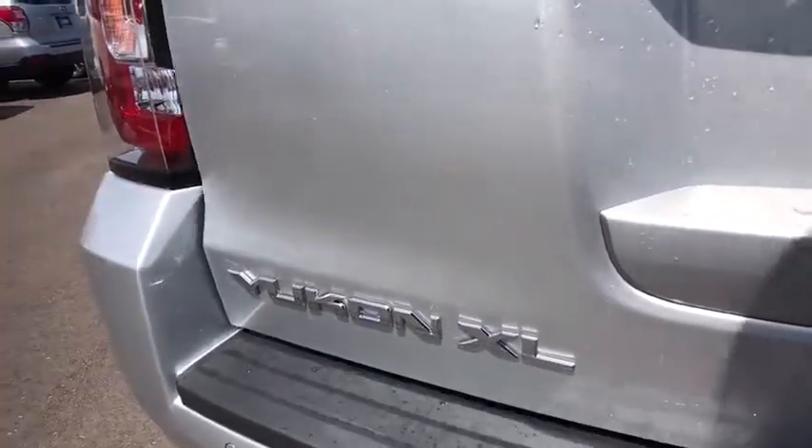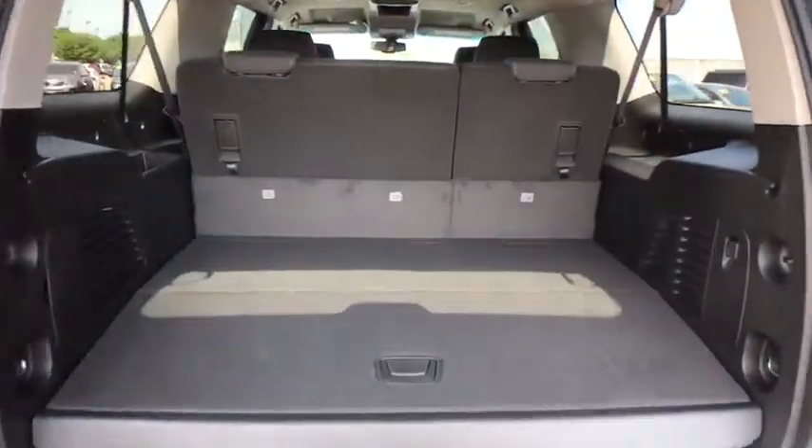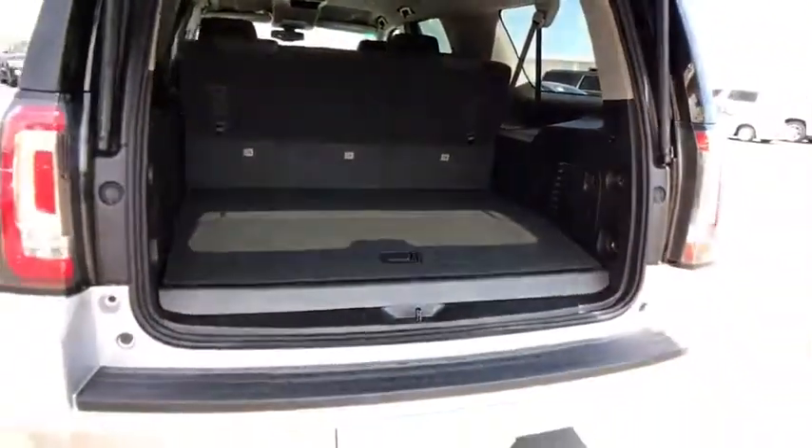Leather-wrapped steering wheel, power steering, adjustable steering wheel, four-wheel disc brakes, aluminum wheels, floor mats, cruise control, four-wheel drive, rear defrost.